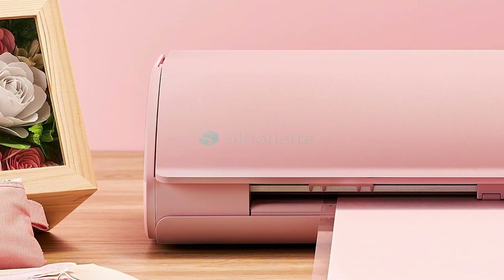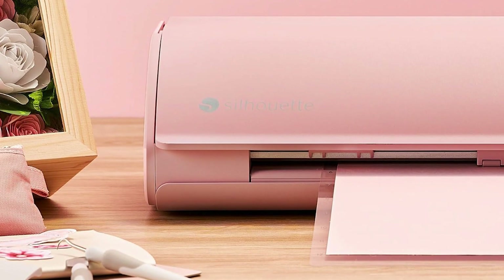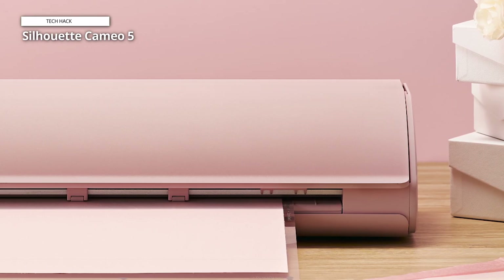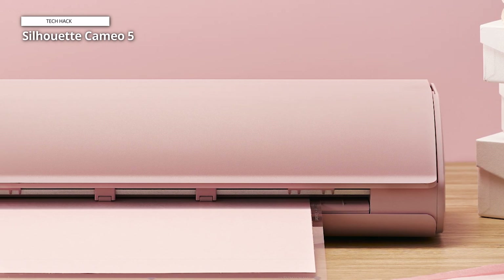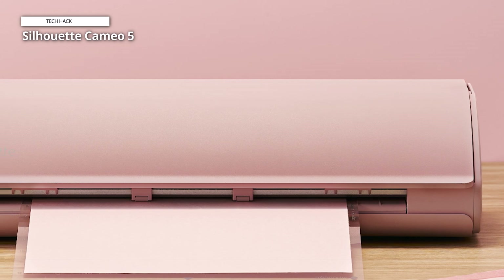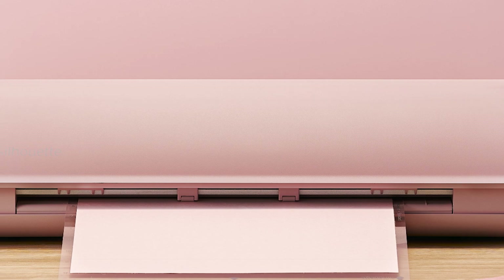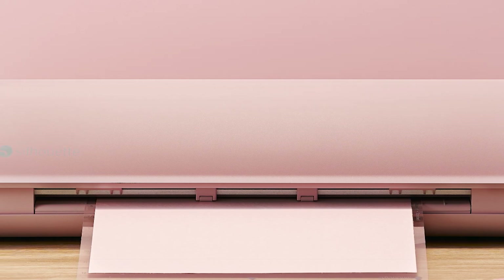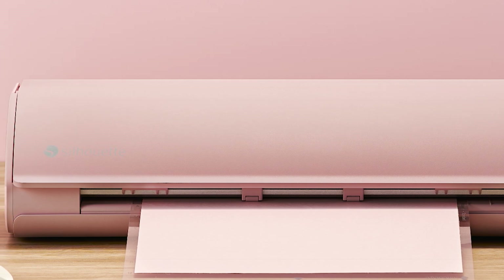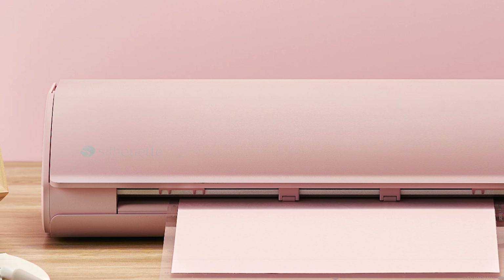Compatible with SVG and DXF files, you can easily import your designs or choose from a vast library of pre-made templates. Whether you're crafting personalized gifts, custom decals, or professional quality signage, the Silhouette Cameo 5 delivers exceptional performance and versatility. Elevate your creative projects with this state-of-the-art vinyl cutting machine and enjoy seamless integration with your design software. The matte pink edition performs impeccably and looks great in any crafting space.